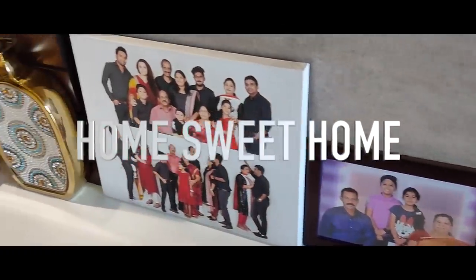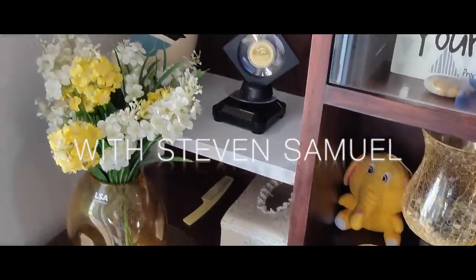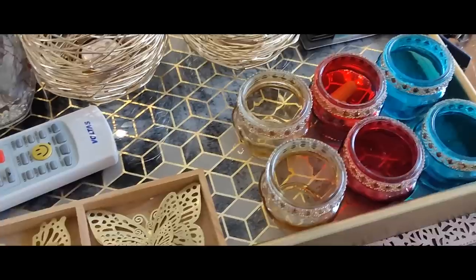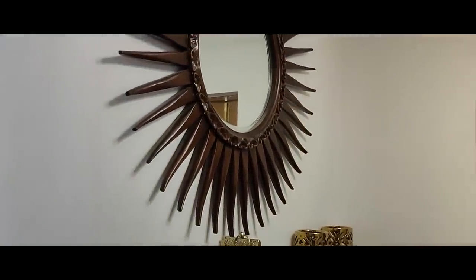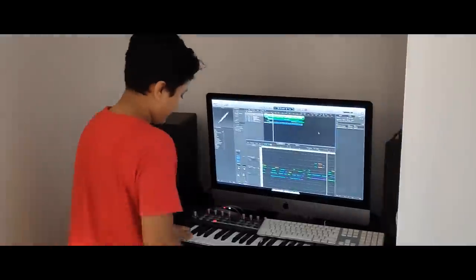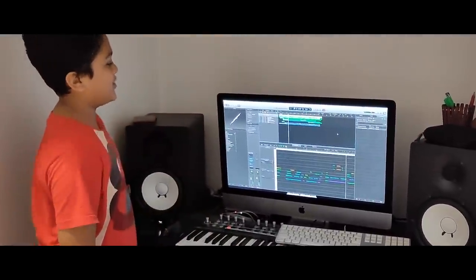Hi friends, I'm Steven Samuel. Welcome to my house. Let me show you one. This is my workspace, where I work on my songs.